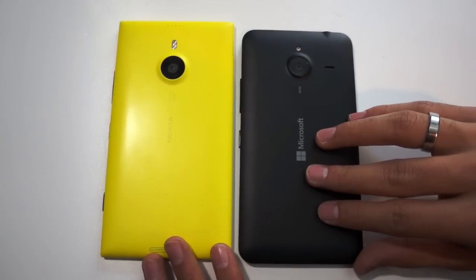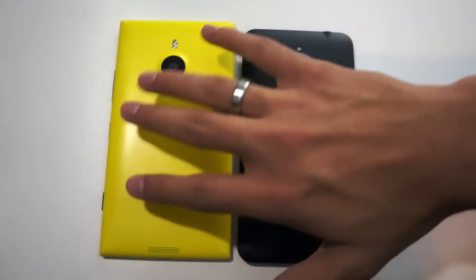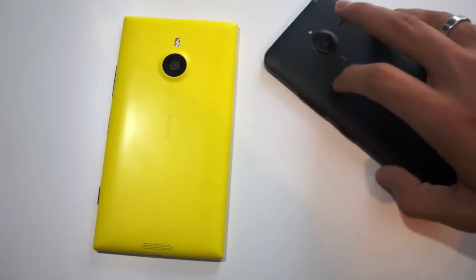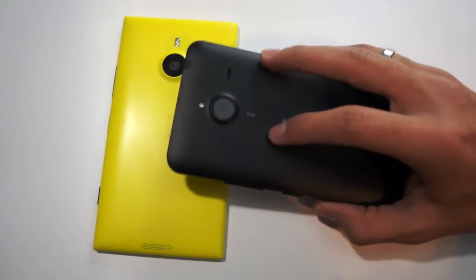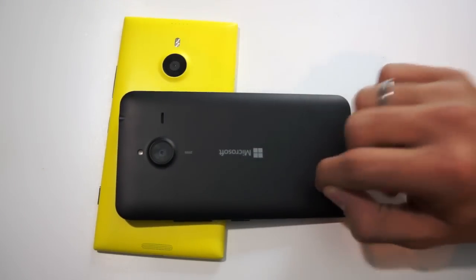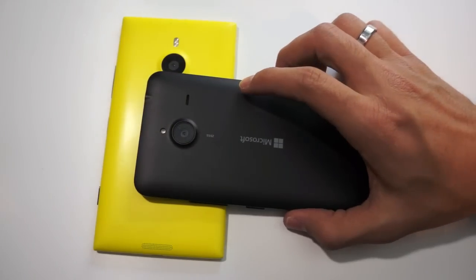One thing worth mentioning in terms of design and hardware is the actual material of each device. The Lumia 1520 has a very premium feel polycarbonate finish, while the Lumia 640 XL feels like normal plastic — very cheap and plasticky — while the Lumia 1520 has a nicer, more premium feel to it.